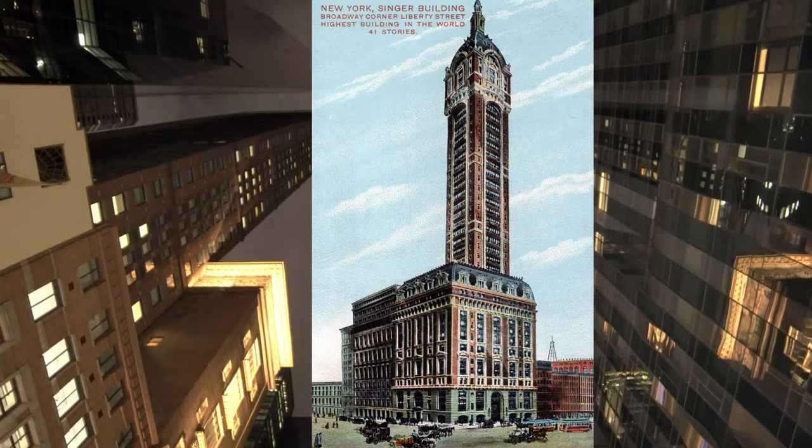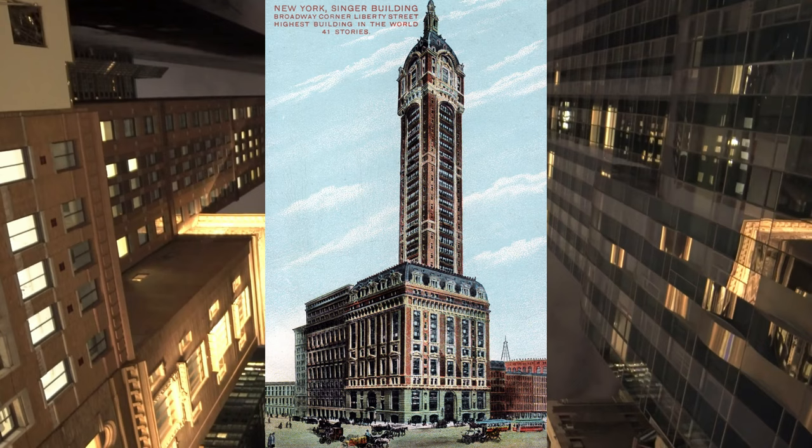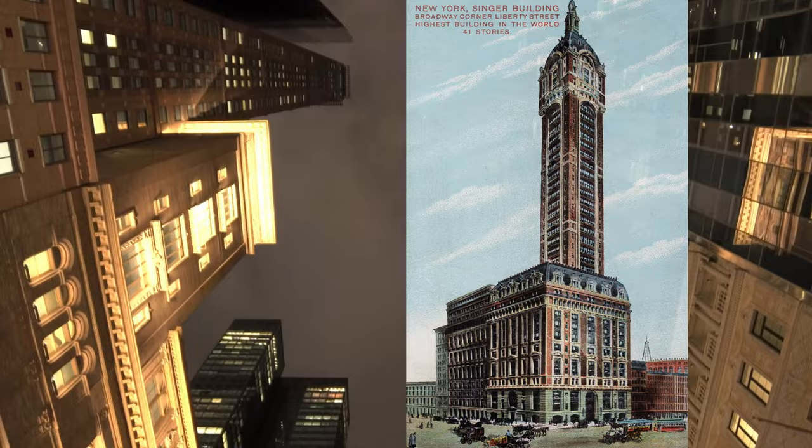When completed in 1908, it became the world's tallest building, topping out at 674 feet and 40 stories tall. Its presence in the Lower Manhattan skyline came to an end when it was demolished in 1968. I'm Tai Chi, and today's story starts in 1851.